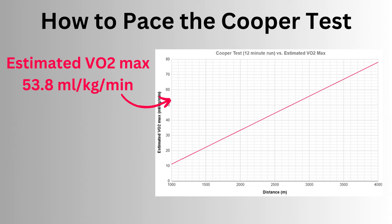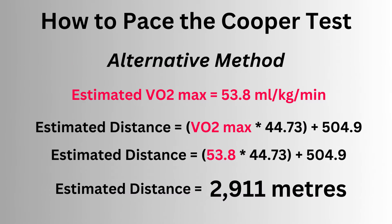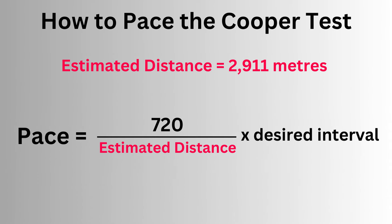Using myself as an example, I recently did a one-mile walk test and got an estimated VO2max of 53.8. This chart allows you to get a rough idea how far you should be able to run with a VO2max of 53.8, but if you want a precise answer, then use this formula here. The answer is 2,911 meters. Depending on how you like to think about pacing, you can then calculate an equivalent time per mile, per kilometer, or per lap — personally, I like per lap.